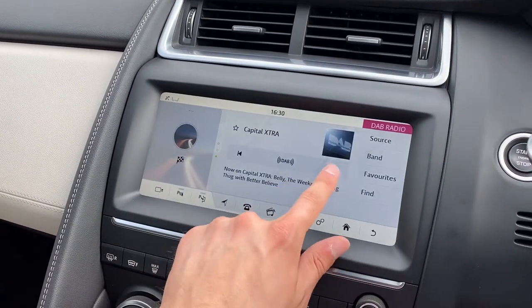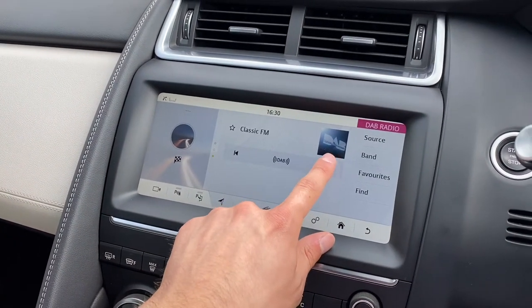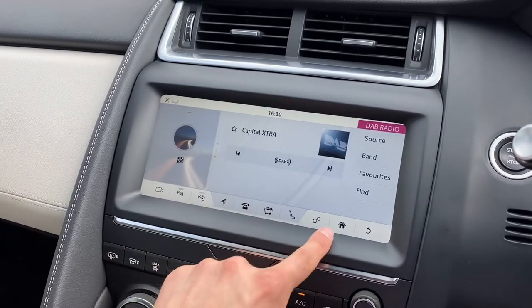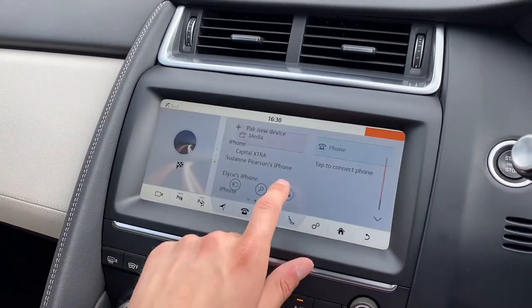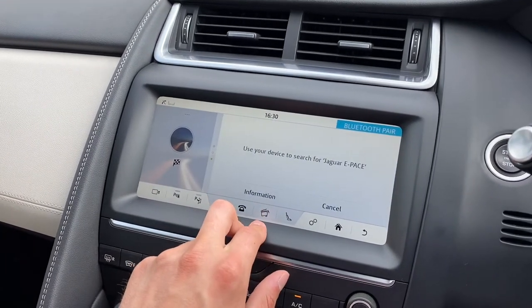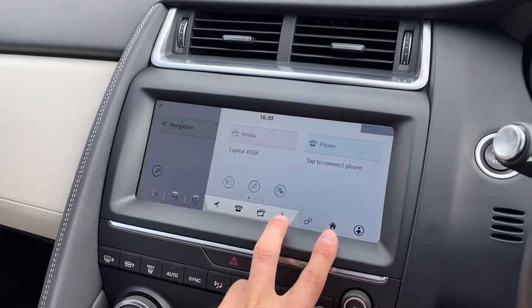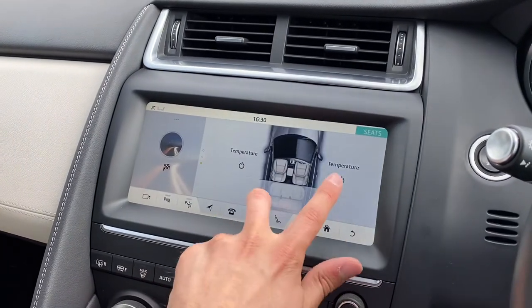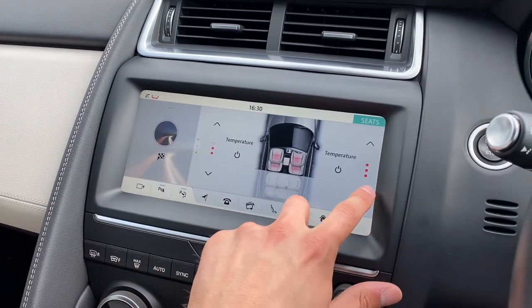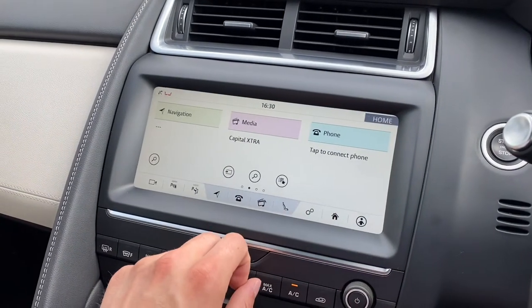A Media option is also available, allowing you to choose from a vast array of your favourite radio stations, ultimately meaning that you will never miss a beat. A Telephone option is also provided, allowing you to connect your device via Bluetooth, which is perfect for conducting hands-free calls. Heated seat options can also be accessed, as demonstrated here, allowing both you and your passenger to find the perfect seat temperature on those cold winter mornings.